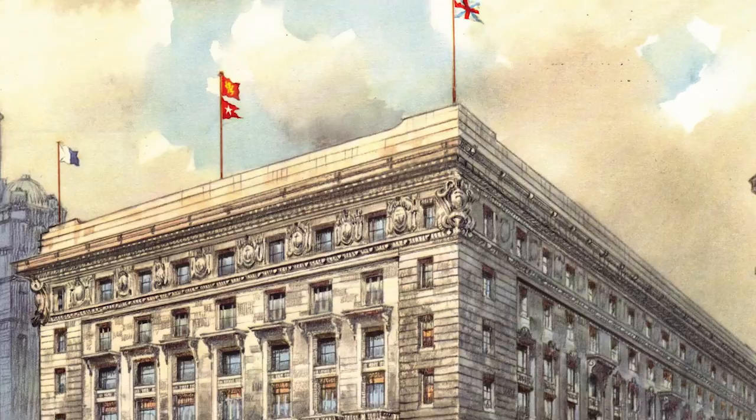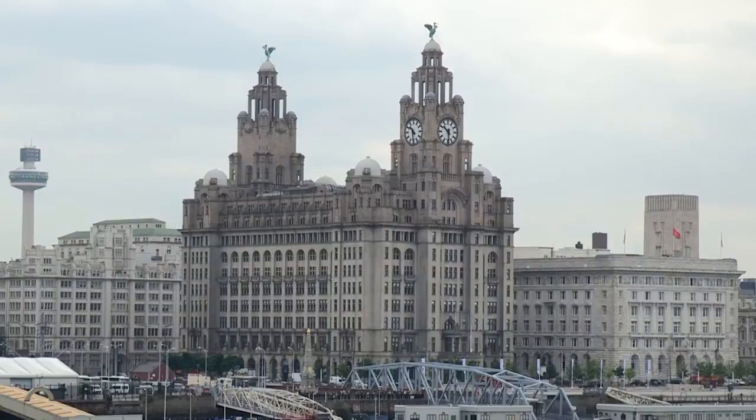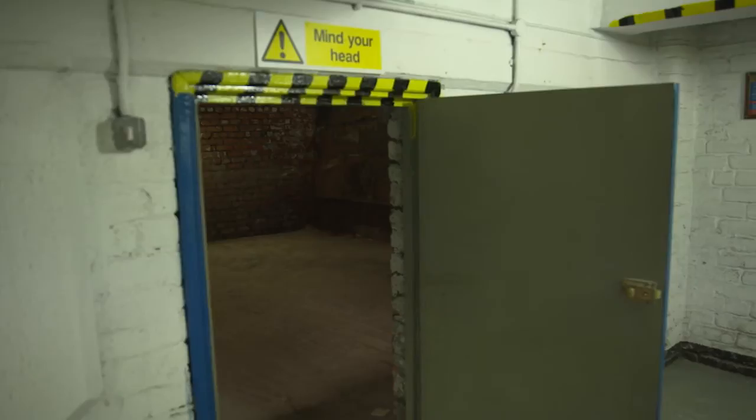The Cunard building was built in 1914, completed in 1917, and soon after Cunard moved into the building to operate the fleet. The Three Graces are built on St George's Dock Basin. The first of the Three Graces to be built was the Port of Liverpool, then the Liver building was built, and then of course Cunard.